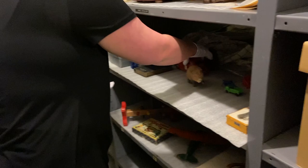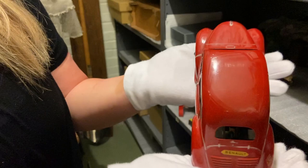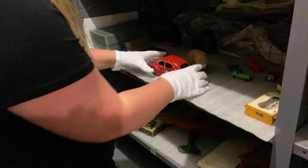We also have a tin car. It was actually rolling by itself a few minutes ago — it still very much works. Roll it backwards and it rolls itself forward.